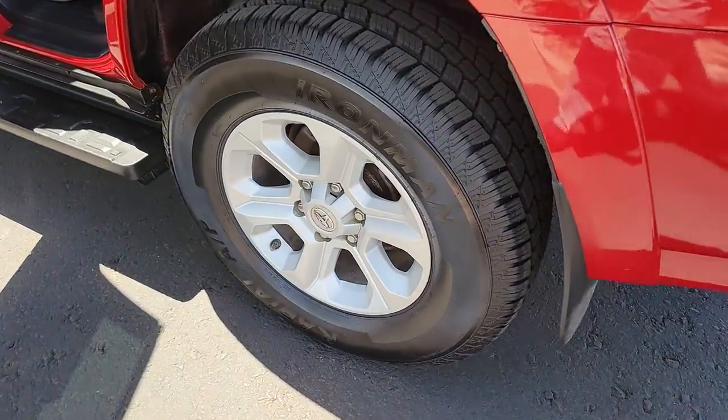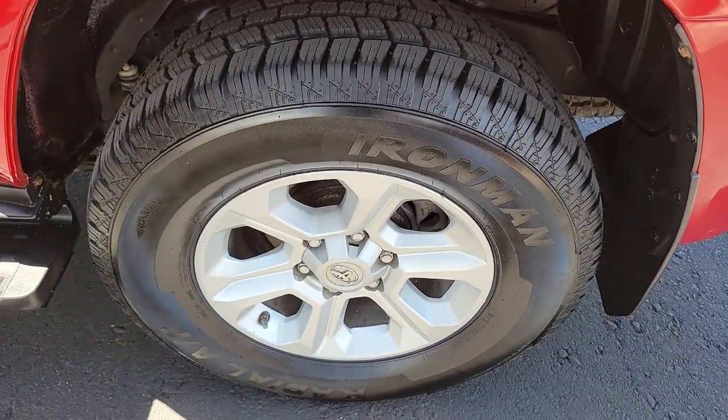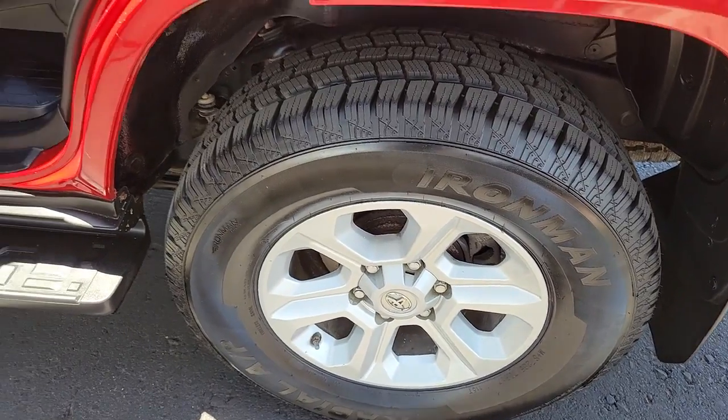Get behind the wheel of this rugged 4Runner and go. Our team will give you an outstanding test drive experience. Stop in today.